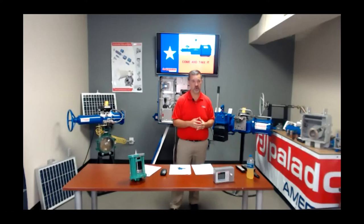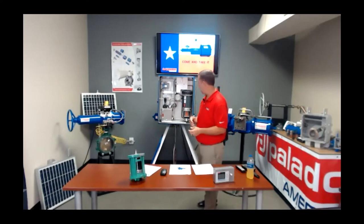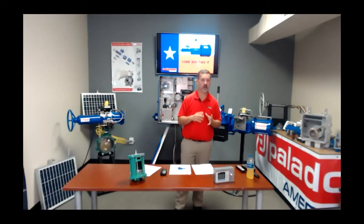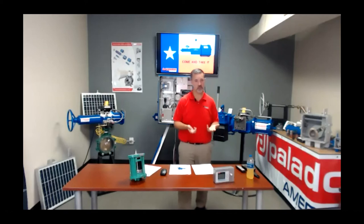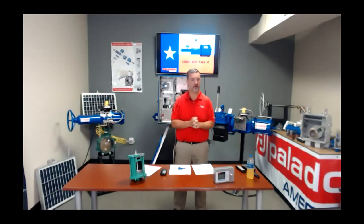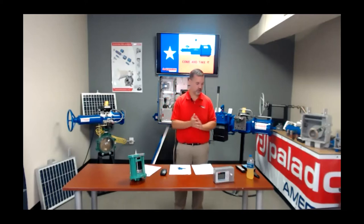We wanted to present this in a live format rather than just a PowerPoint — it's great when you can actually see it, touch it, feel it. We build our electro-hydraulic control system in both quarter-turn, like the actuators behind us, and linear. We're able to automate valves in quarter-turn up through 48-inch diameter ball valves, and in the linear configuration up to 65,000 foot-pounds of thrust. So we can do gate valves, globe valves, and any valve with linear motion — we do both.